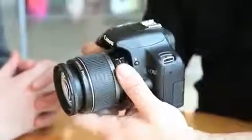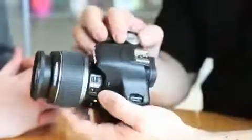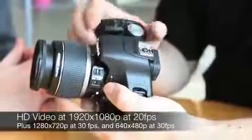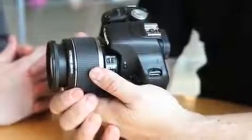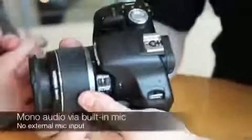So tell me about the movie mode. We have full 1080 high definition movie on here, and also 720 high definition. The frame rate on 720 is 30 frames per second, and on the 1080 full high definition it is 20 frames per second.